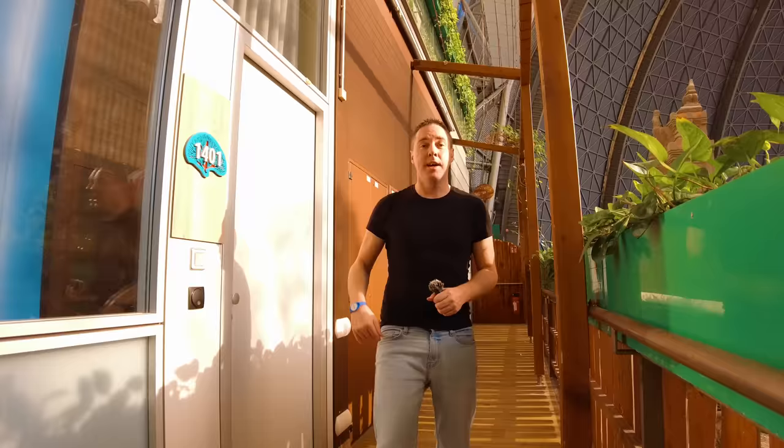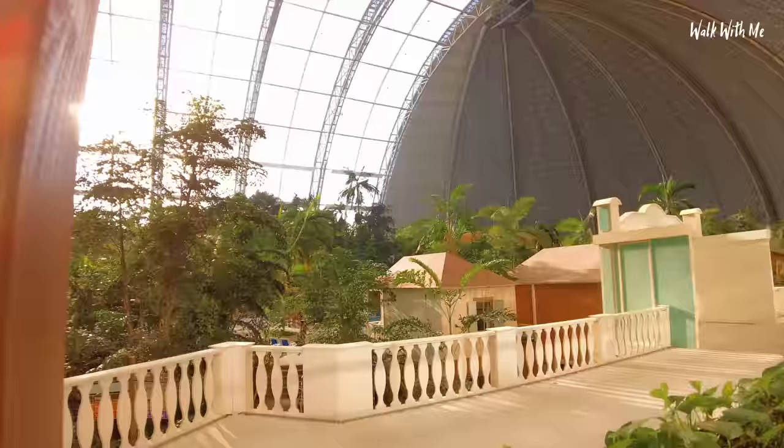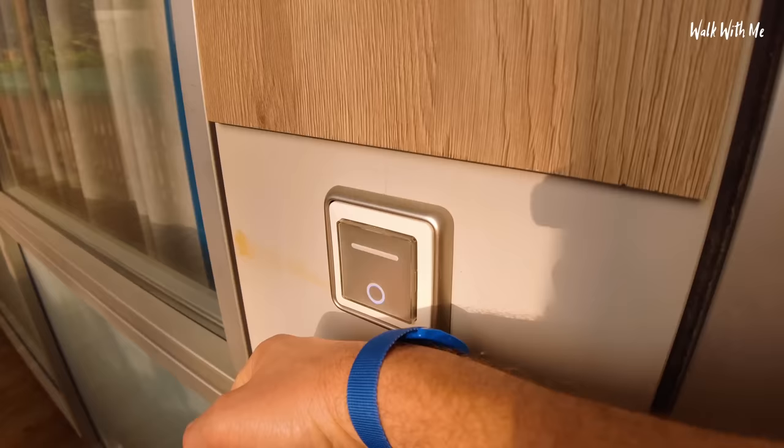But before we do any of that, it's time to check out my room, which is actually in this massive resort. What lies behind this door is pretty crazy. Here is my room number 1401. These are called designer rooms, and mine's a double.